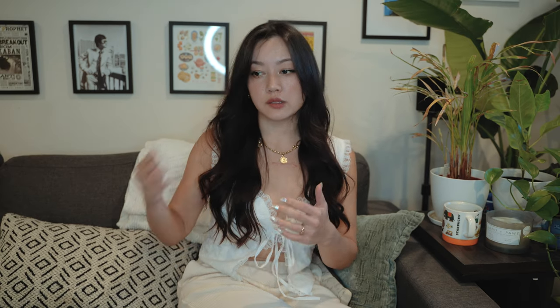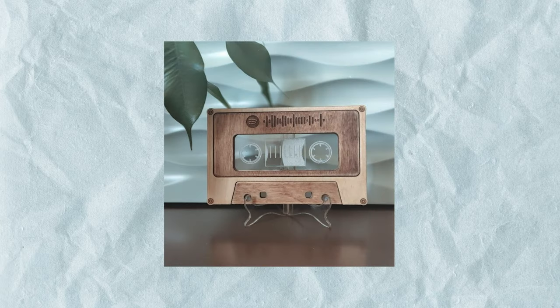If you want to take it a step further, Spotify has its own QR code where somebody can scan it and access the playlist directly. A really cute idea is to go to a thrift store, find a cassette tape, print out that QR code, paste it on there, and give it to them as a mixtape — kind of an analog meets digital version.